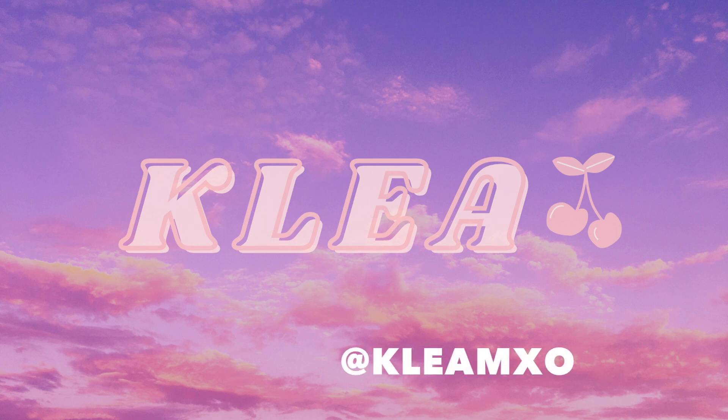Hi guys, welcome back to my YouTube channel. If you're new here, I'm Clea. Today we're gonna be doing a Princess Polly haul. I have a lot of really cool fun things to show you guys. I actually haven't shopped at Princess Polly in a while — I think it's been a few years. Definitely also follow me on Instagram if you want to see these pieces styled out. I have a lot of cute outfits made from these, so let's get straight into the video.